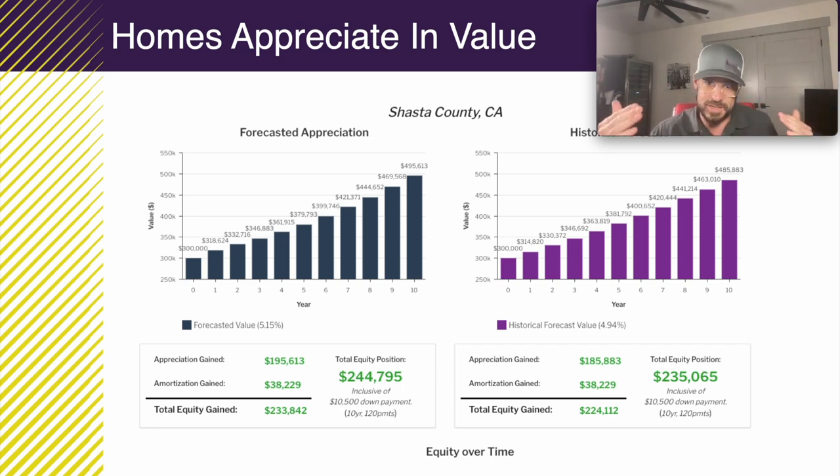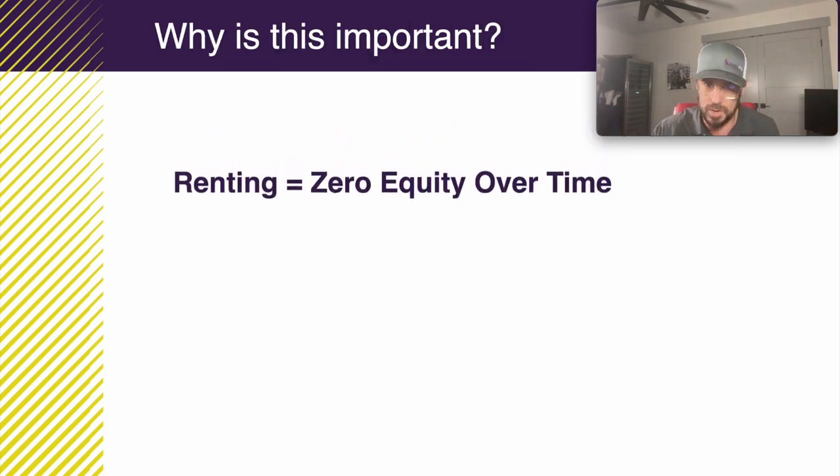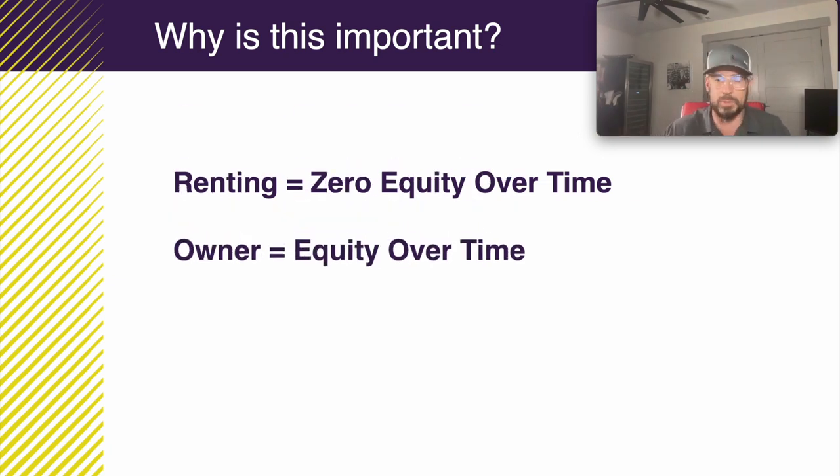Why is this important? If you rent a home or an apartment, you don't get any equity building over time — the equity is zero. But if you buy and own a home, you build equity over time. This is what home equity is.